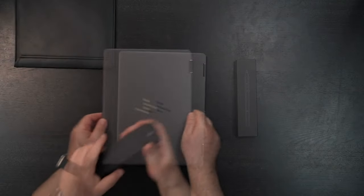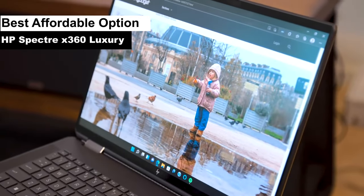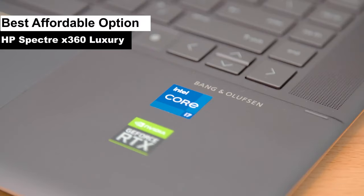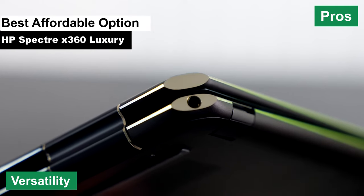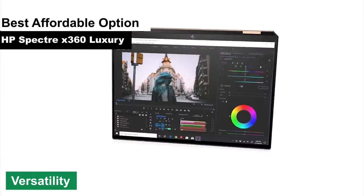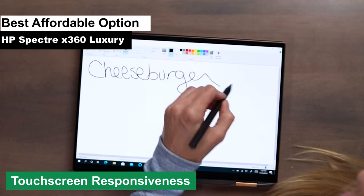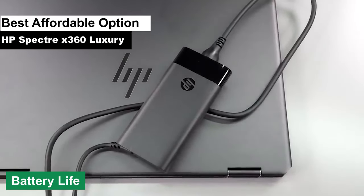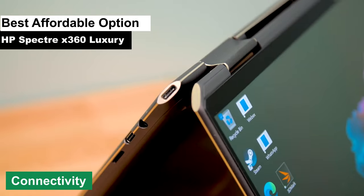Roll out the red carpet, because the HP Spectre X360 is strutting down our virtual aisle as the last — but certainly not least — product on our list. It's been crowned the best affordable option, but let's be real, the only thing affordable about it is the price tag. This laptop is like that friend who buys a designer dress at a discount and nonchalantly says, 'Oh, this old thing.' Pros: versatility — this laptop is like a gymnast, bending over backwards literally to suit your needs. The 360-degree hinge allows it to transform from a traditional laptop to a tablet in a snap. Touchscreen responsiveness — the touchscreen is more sensitive than a toddler at bedtime, responding to the slightest touch and making navigation a breeze. Battery life — it's got more endurance than a marathon runner, letting you work for hours on end without scrambling for a charger. Connectivity — with more ports than a harbor, you can plug in all your gadgets without resorting to a dongle lifestyle.